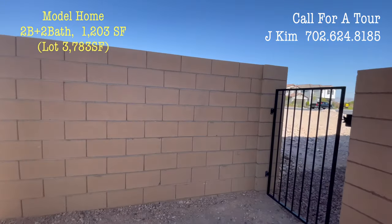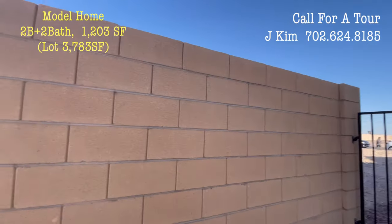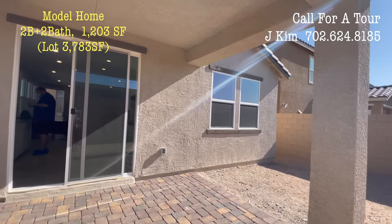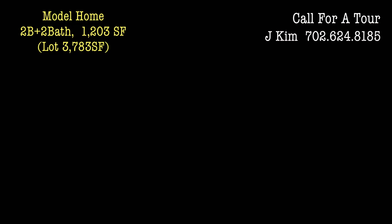This has been Las Vegas Realtor J. Thank you. See you in the next video!